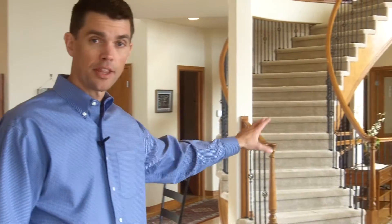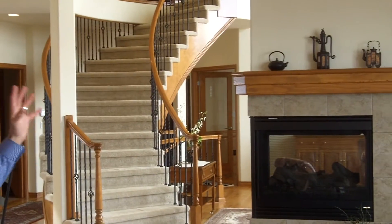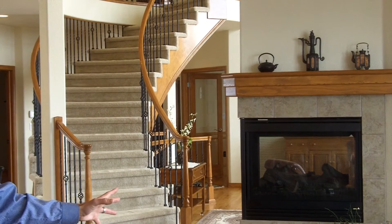Here we are in the fabulous gourmet chef's kitchen of this home, which you're going to love if cooking is one of your hobbies. And right beside the kitchen, we have a spectacular sitting area with a TV and a three-dimensional fireplace that just gives a great atmosphere to this room.